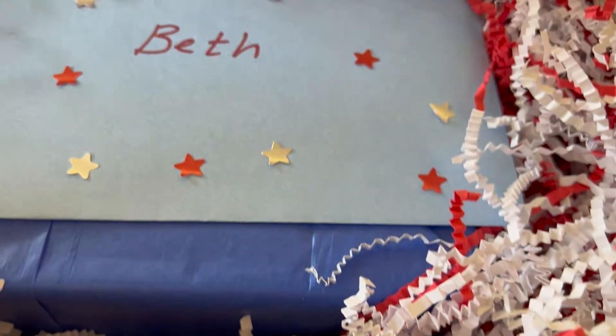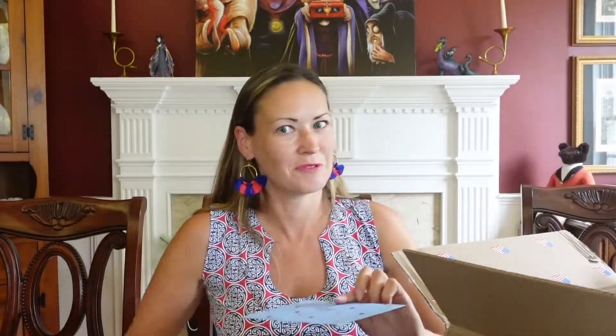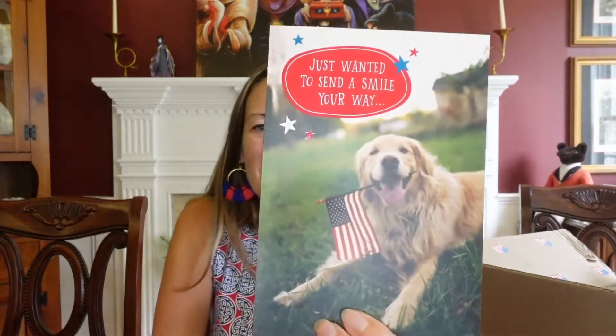The card's decorated too — let's start with the card first because that's what you're supposed to do. So cute! I don't know if she knows this, or if you guys know this, but my family has a golden retriever named Dixie. So the golden retriever on the front holding the American flag is precious and perfect. It says: 'Just wanted to send a smile your way and let you know you're on my mind. We had so much fun picking out these for you and decorating the box. The candy made us think of America and 4th of July celebrations.' Exploring the Magic — Amy and Joseph.